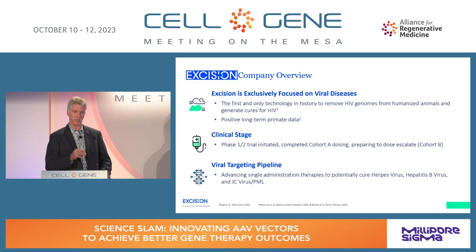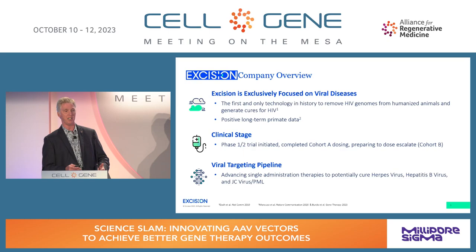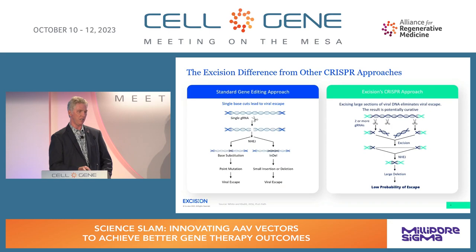We've got positive long-term primate data and just published our second biodistribution and safety study in rhesus macaques. EBT-101 for HIV is in Phase I clinical trials, finishing Cohort I and continuing to dose and escalate. We've taken this technology and are now applying it to the large patient populations for hepatitis B, herpes simplex, and JC virus.